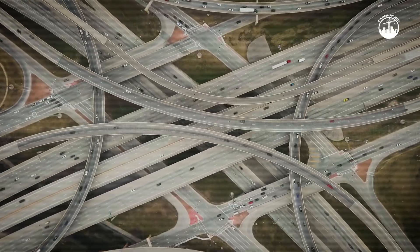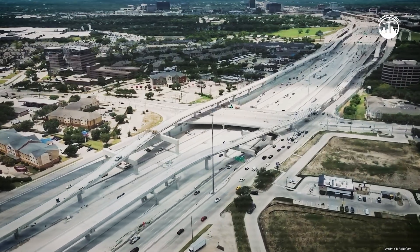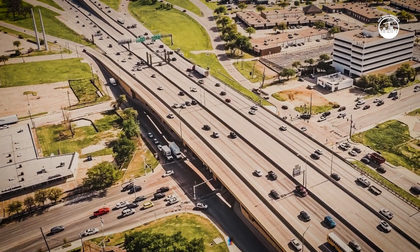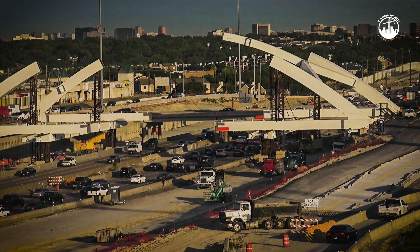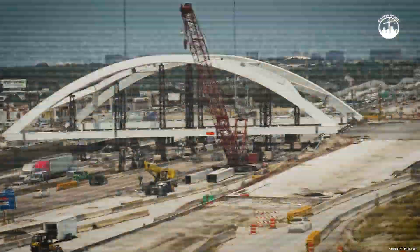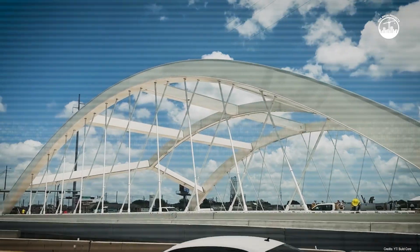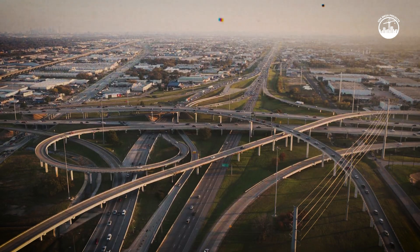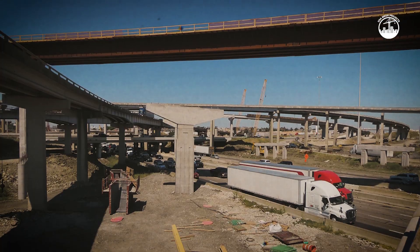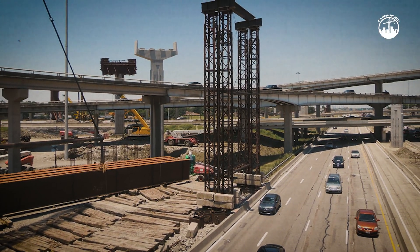When finished, the rebuilt LBJ East will feature five free lanes in each direction, plus two tolled managed lanes running down the middle. Nearly every major interchange — like I-30, Miller Road, and Garland Avenue — has been widened or rebuilt. This is essentially a brand-new highway. One of the most striking features is a signature flyover bridge supported by two steel arches rising 60 feet high, helping untangle complex turning movements and reducing dangerous weaving. The project also adds continuous frontage roads on both sides of the freeway, so even when the main lanes back up, drivers will have reliable ways to move between neighborhoods and businesses.